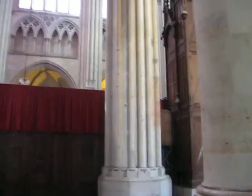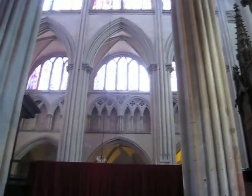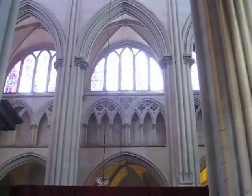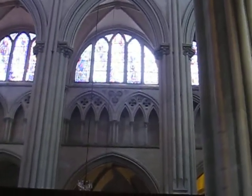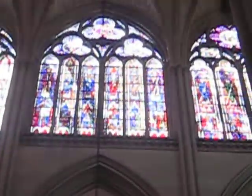Okay, here we are again. There's a column that I just hugged. We're getting into the newer parts of the deep blue. The windows up there are gorgeous. I wish that I could focus on them better, but you can at least see the beautiful colors.